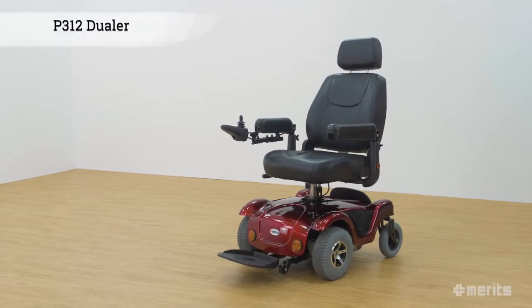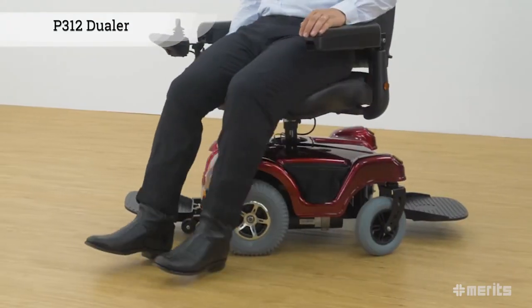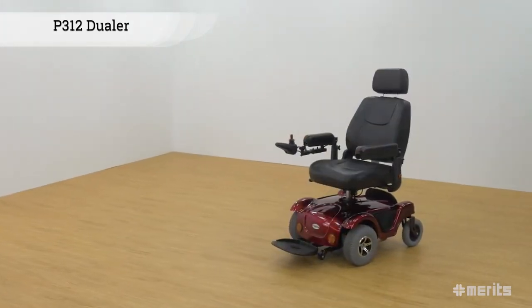The Meritz Jeweller P312. This convertible drive power base wheelchair allows users to quickly and easily switch between rear wheel drive and front wheel drive depending on the situation.